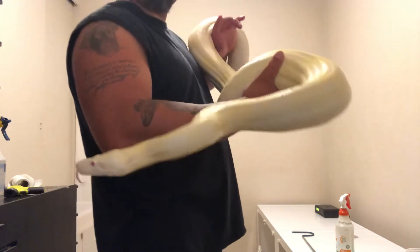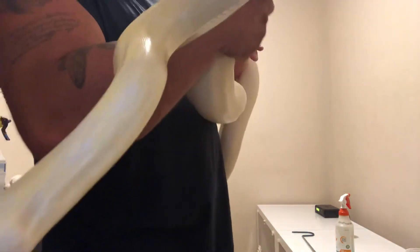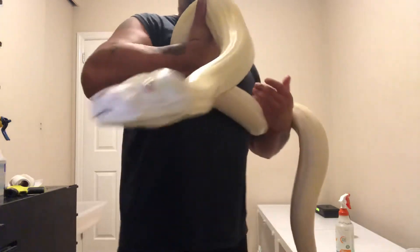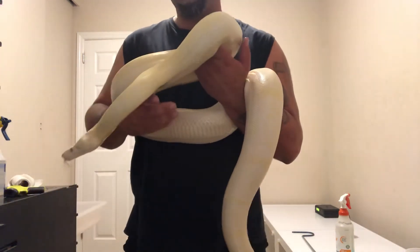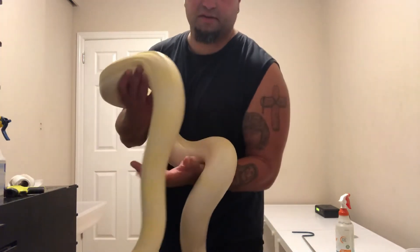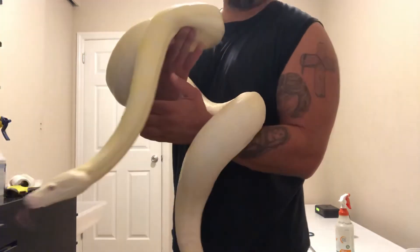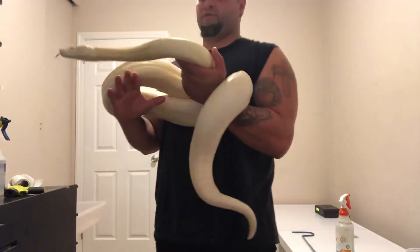I actually have her in a 70 series tub, which she's clearly too big for, but it works for now. She really likes it in there — she shed, she's been eating, and her nose rub and pushing has stopped. I have some Freedom Breeder 66-5s coming in for her, and that'll work for her entire life. That's more than enough room.